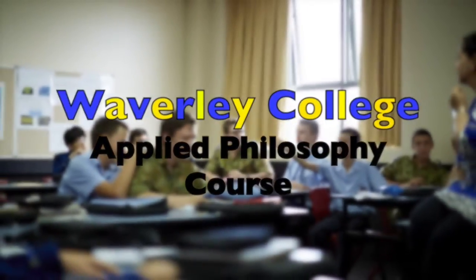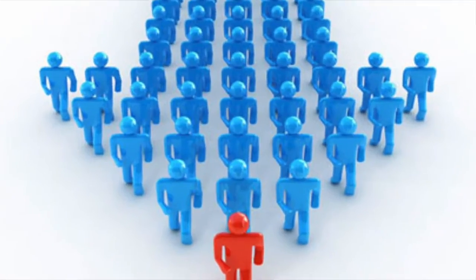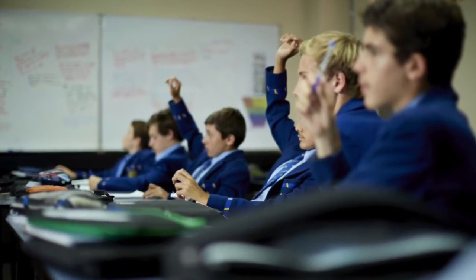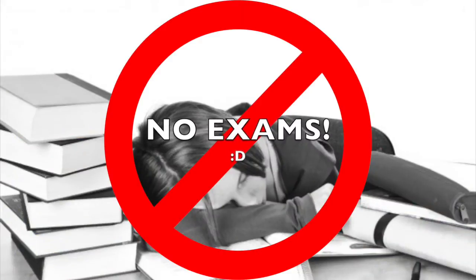The Waverley College Applied Philosophy course provides a great opportunity for the brightest boys to excel in their understanding of teamwork, problem solving, as well as future leadership. This assignment-based course allows boys to work collaboratively on challenging tasks without the need to stress over extra examinations.